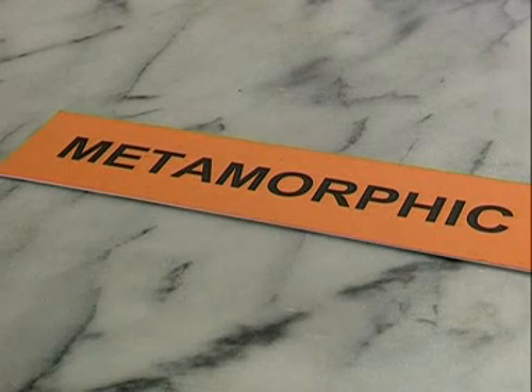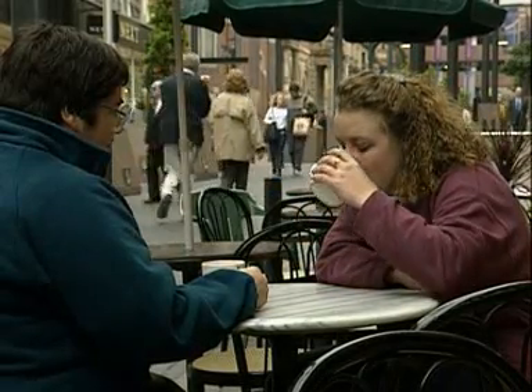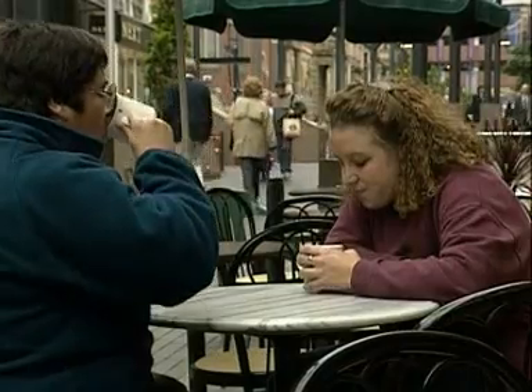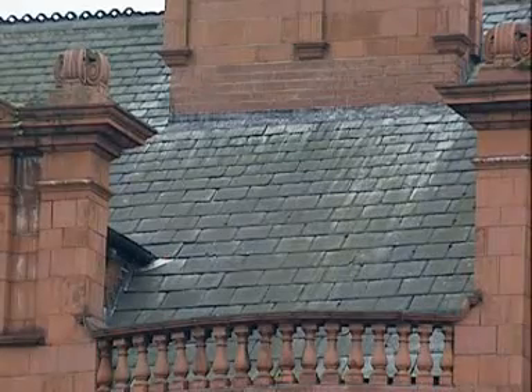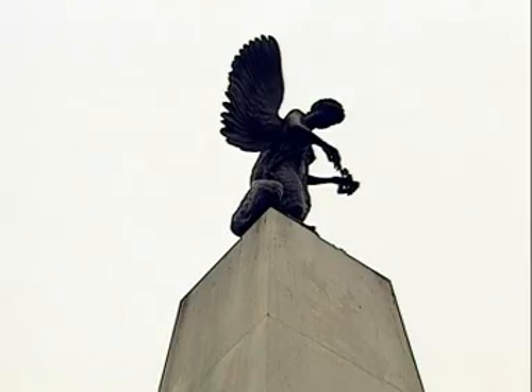Metamorphic means changed, so a metamorphic rock would have started life as either an igneous or a sedimentary rock. They're the most difficult to spot. The only obvious examples in town are coffee tables, roof slates, and statues.